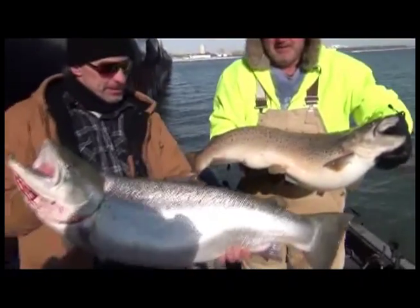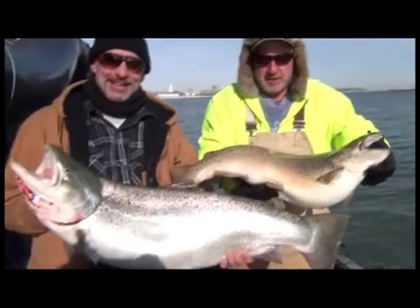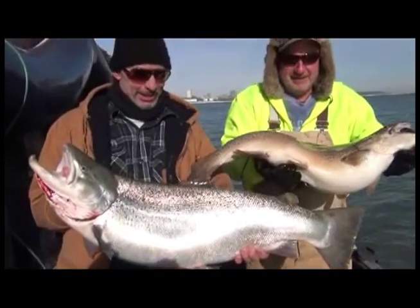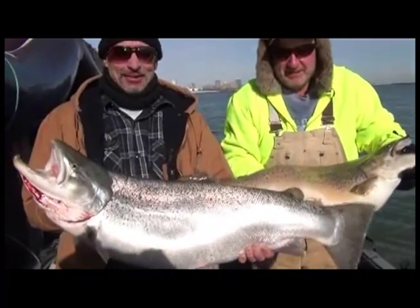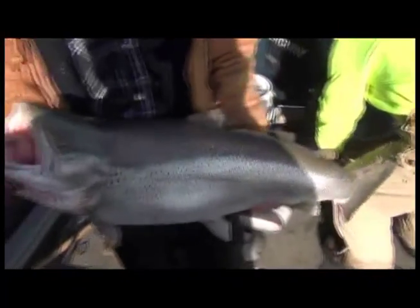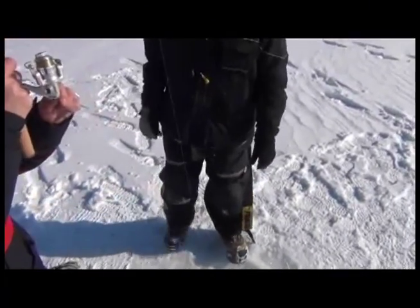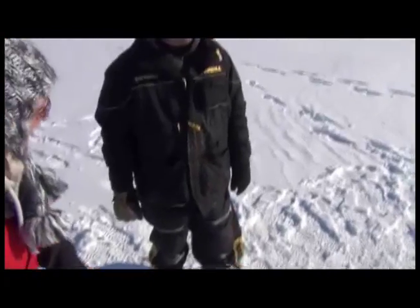Two fish, two giant browns — nice work, good job! We're gonna put them in the live well and give them to Tom Wendell the taxidermist. This is the kind of fishing I like to do — lots of action, good action, and big fish. It doesn't get any better than that.